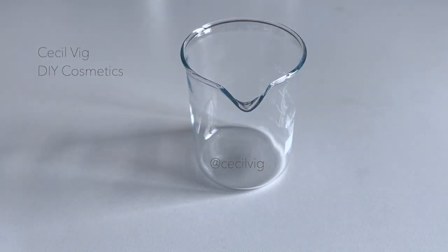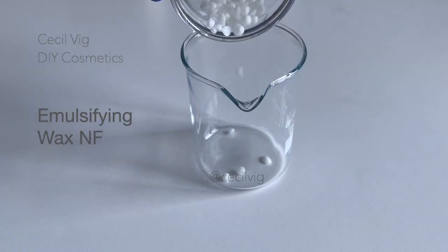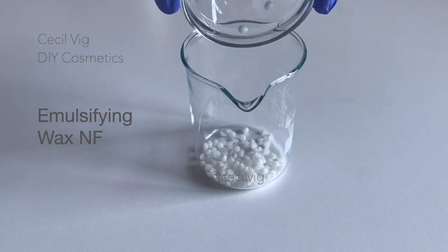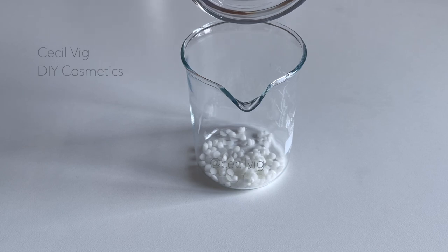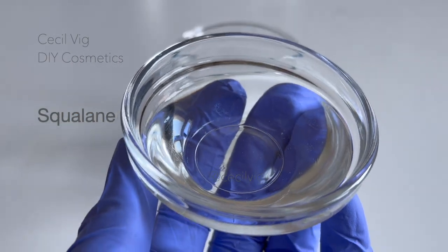For the oil phase, we also need a beaker or a heat resistant container. Put your emulsifying wax NF into the beaker. Emulsifying wax NF is a mild emulsifier that provides excellent stability and is very easy to use. It can be used to make thick and light emulsions depending on the concentration used.